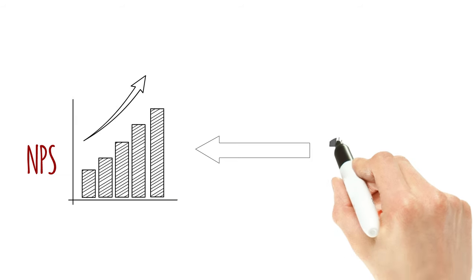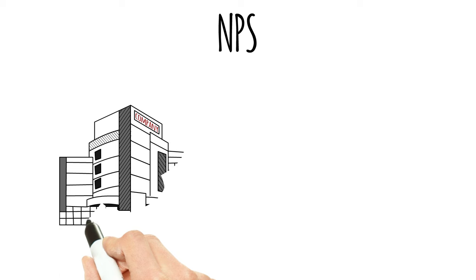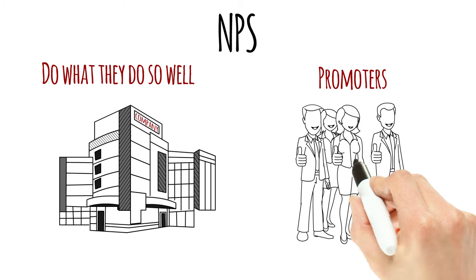In other words, the way to improve NPS is to have an ongoing approach for improving customer experience. When used correctly, NPS helps companies follow Disney's advice and do what they do so well that their customers want to see them again and bring their friends.